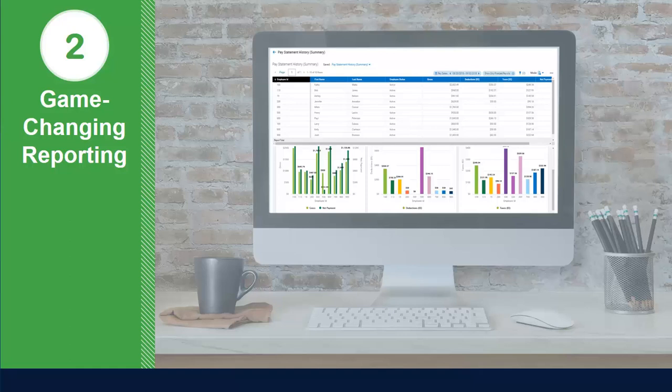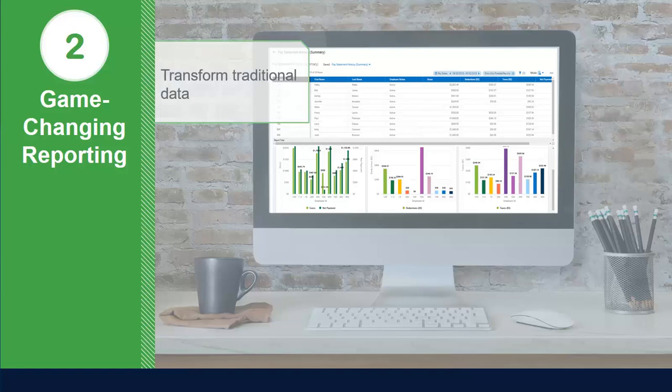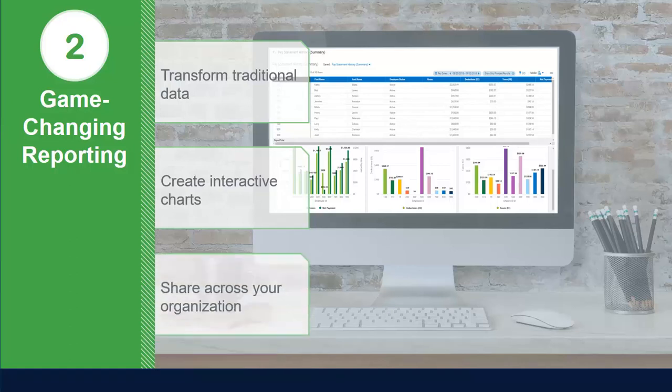Number two: game-changing reporting. Experience user-friendly reporting that transforms traditional data into eye-catching charts and graphs with just a few simple clicks. Create interactive charts based on the data being captured within each report and easily share them across your organization to further engage your team.